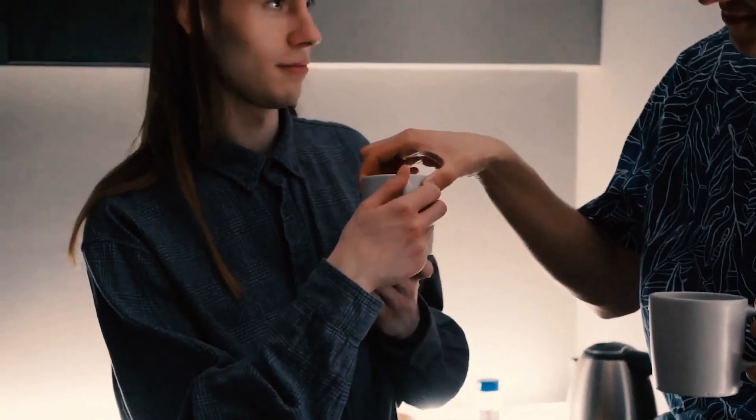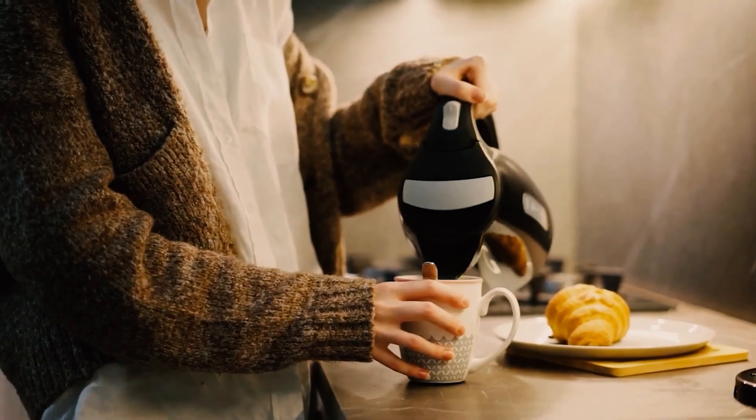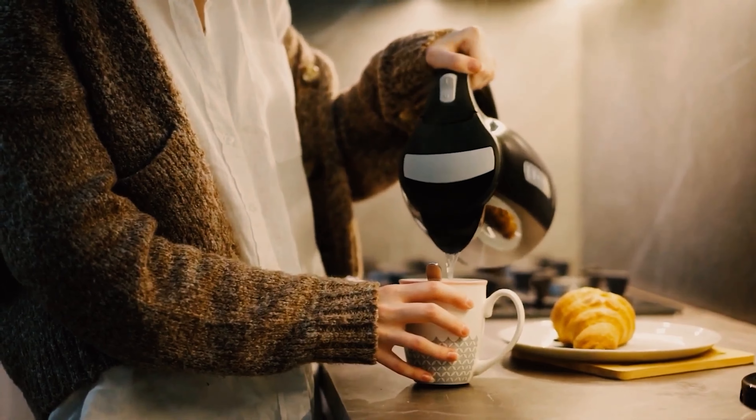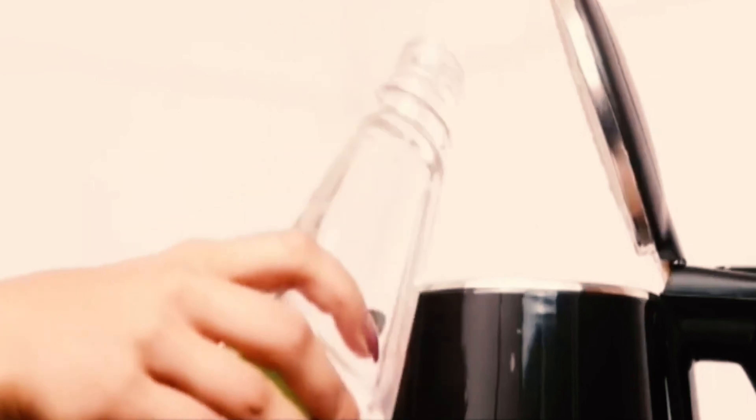Fear not, for we've taken on this electrifying quest. After rigorously testing over 40 electric kettles over a span of 5 months, we've unearthed the true champions. Whether you're hunting for the best value for your money, or a kettle that makes tea time a sublime experience, our findings are your guide to kettle perfection.